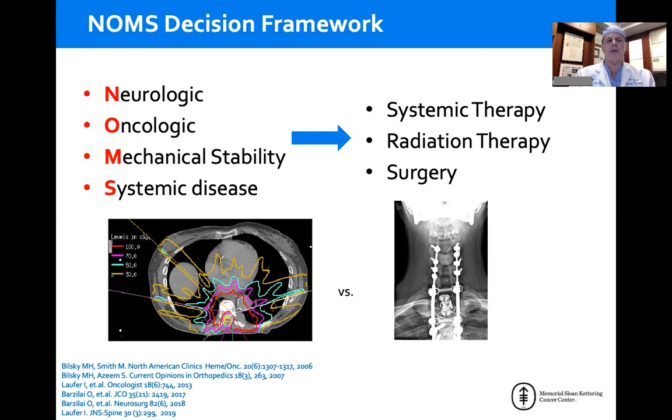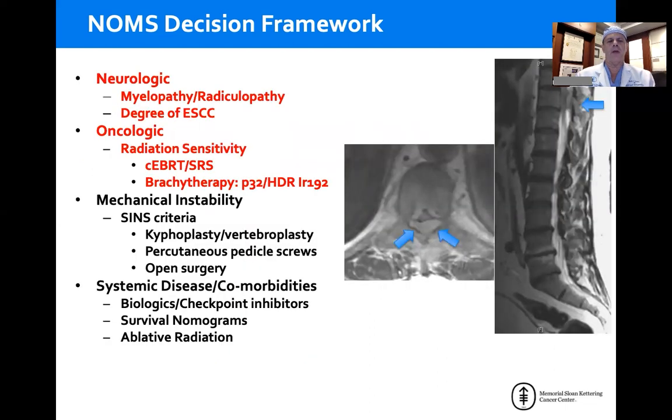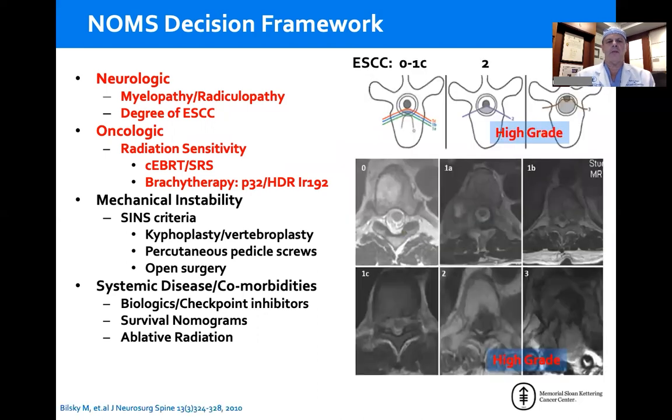This is a living, vibrant framework that has changed approximately every two years as we integrate new technologies and evidence-based medicine, but those four sentinel decision points remain the same. From a neurologic perspective, we're very concerned about whether the patient has myelopathy or a functional radiculopathy, but much of the decision-making is based on the degree of epidural spinal cord compression.